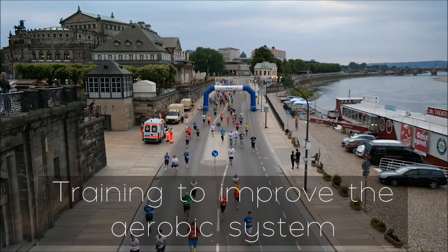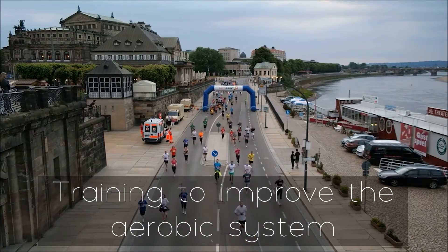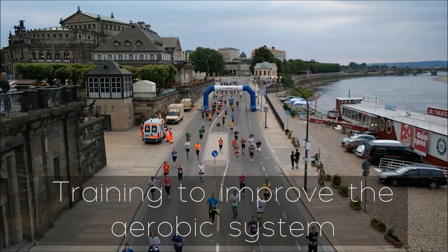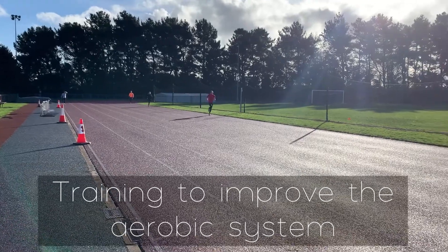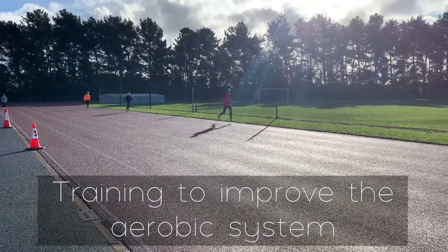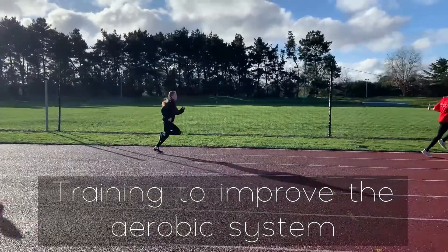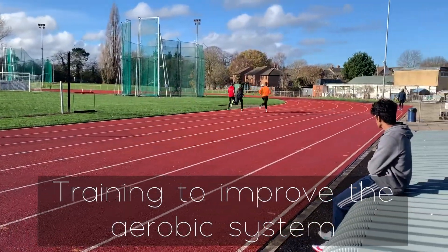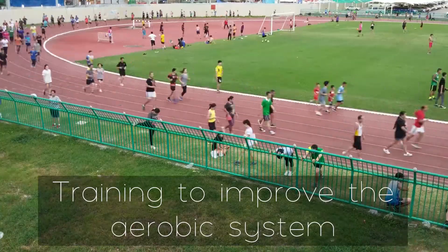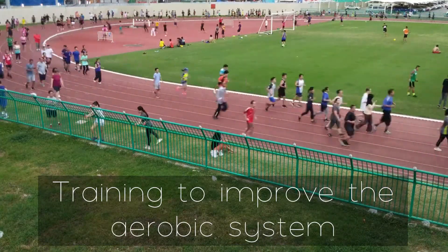Training to improve the aerobic system involves running various intensities of tempo runs that can be monitored using heart rates and training zones. The main adaptation from training the aerobic system is an increased VO2 max. This is due to other adaptations from the training such as an increased volume of red blood cells, increased heart size and strength, and an increase in the enzymes involved in aerobic respiration.